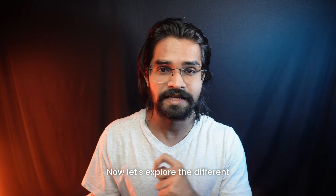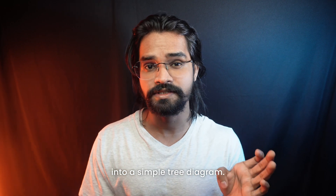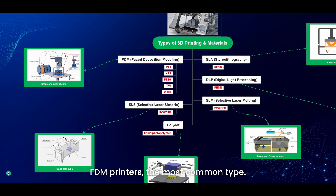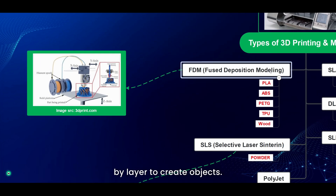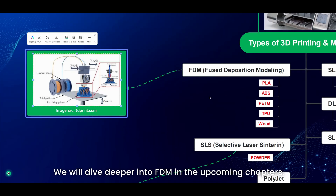Now let's explore the different types of 3D printers. To make this easier to understand, I'll break it down with a simple diagram. FDM printers are the most common type — they melt plastic filament and extrude it layer by layer to create objects. We will dive deeper into FDM in the upcoming chapters.